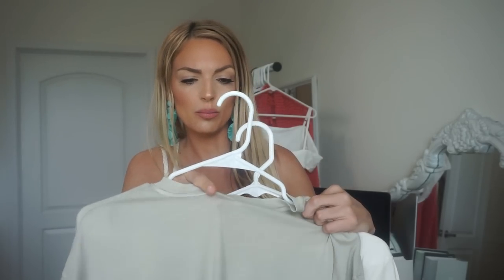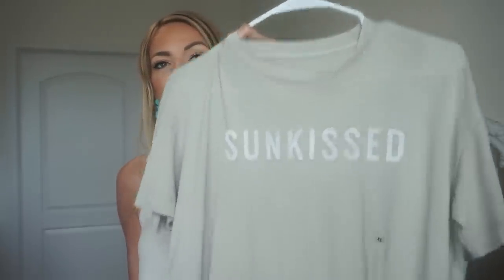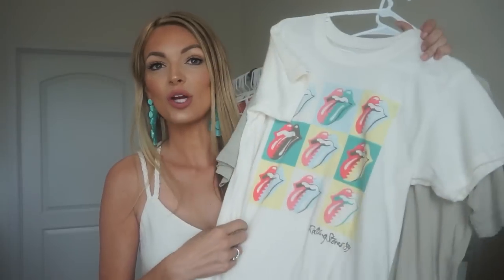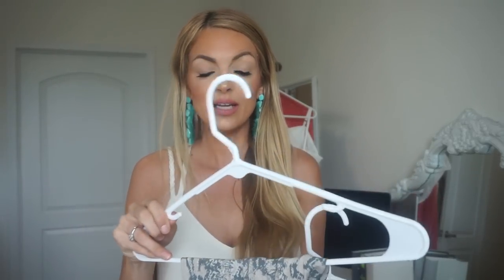I picked up a couple of graphic tees from American Eagle — they were on sale and I got an extra small in both. First is this really cute boyfriend distressed 'Sun Kiss' tee in a beautiful off-white bone color — it's long and you can tie it up. Then there's this Rolling Stones graphic tee, which is super popular this season and selling out fast.